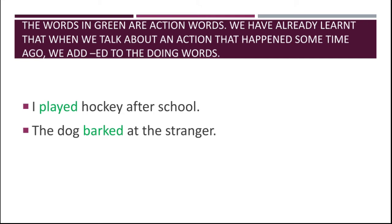These are doing words. Whatever work is done, it is called a doing word. For example, 'played' and 'barked' are doing words. When -ED is added to a doing word, it means that the action has been done before — it happened in the past.